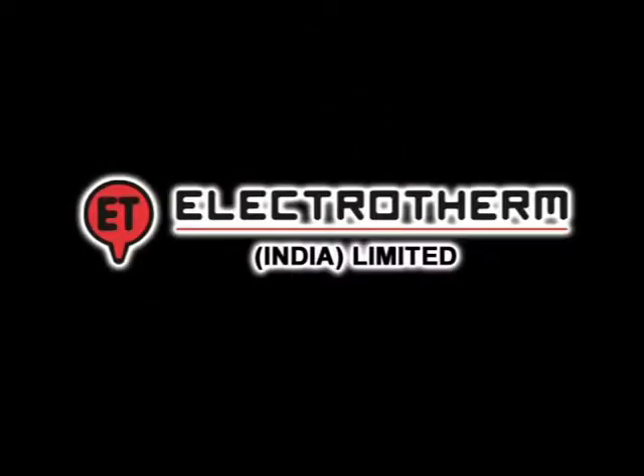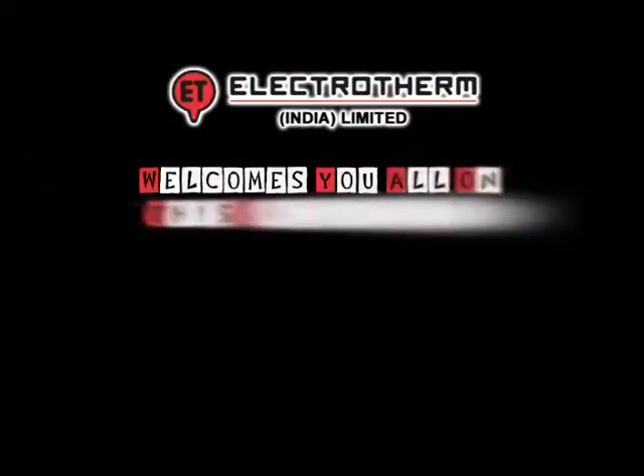ElectroTherm India Limited welcomes you all on this presentation.